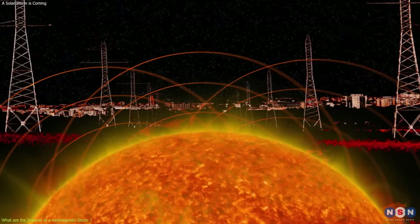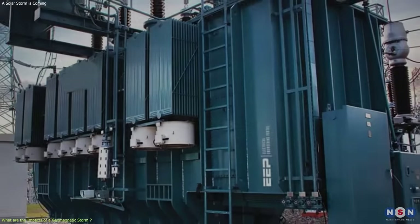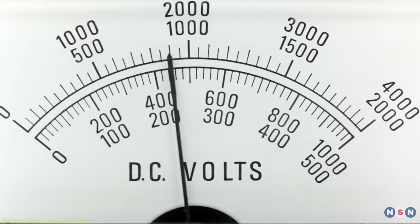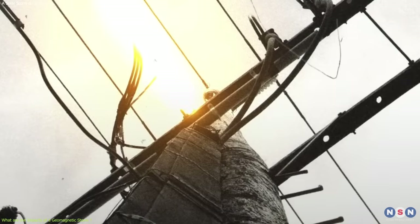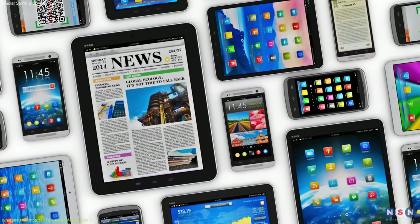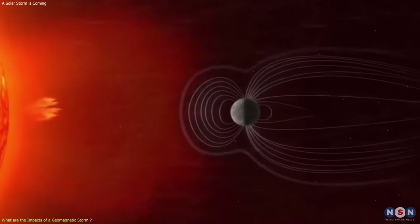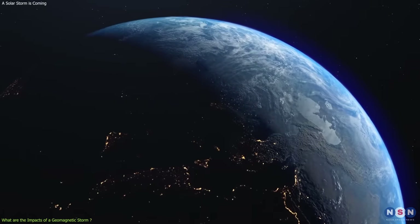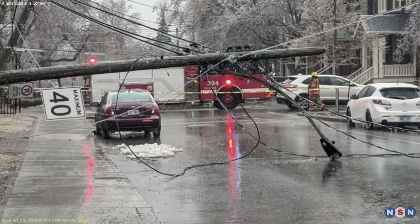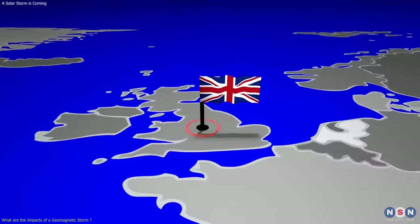On power grids: a geomagnetic storm can affect power grids by inducing currents in transmission lines, transformers, and generators, which can cause voltage fluctuations, power outages, and damage. This can affect the supply and distribution of electricity, as well as the operation of various devices and appliances. For example, in 1989, a geomagnetic storm caused a power outage that affected about 6 million people in Quebec, Canada. The outage lasted about 9 hours, during which people had no lights, heat, or water. The outage also affected some parts of the U.S., such as New York and New England.